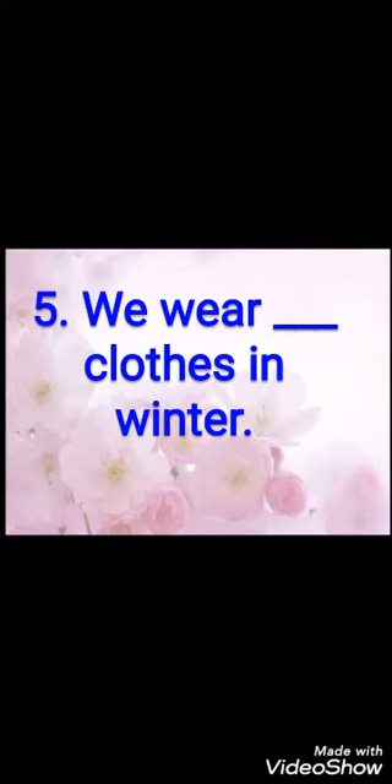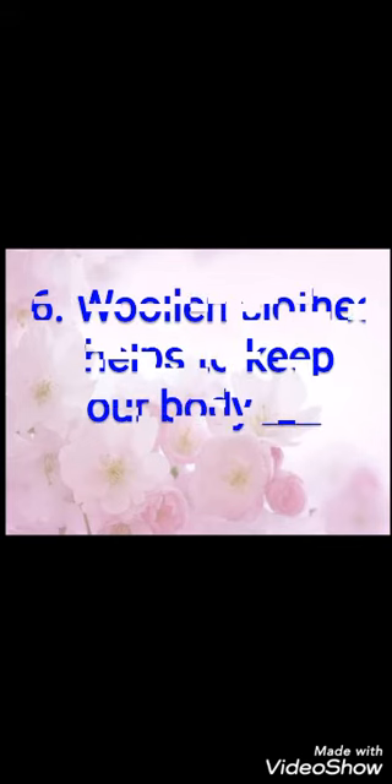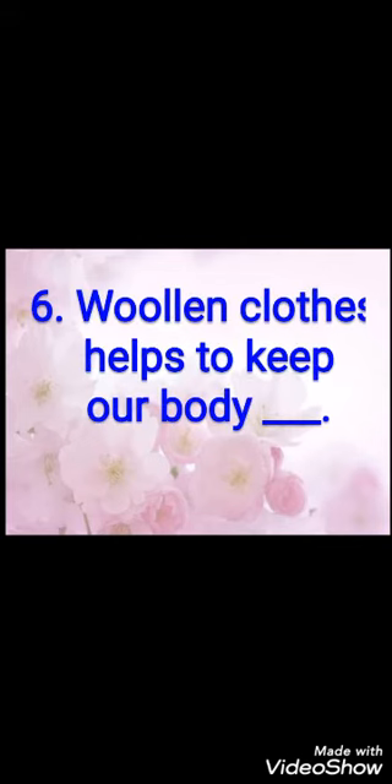Fifth fill-up: we wear dash clothes in winter. Winter mein hum kaise kapde pahnte hain? Sardiyon mein hum kaise kapde pahnte hain? The answer is: woolen.